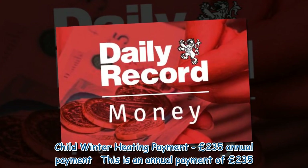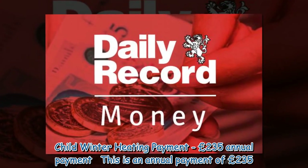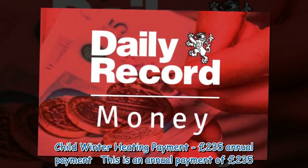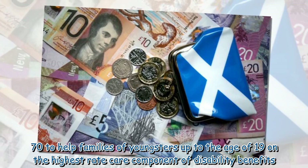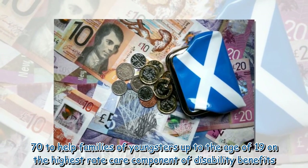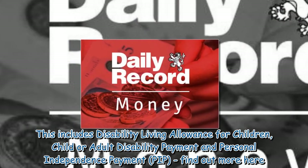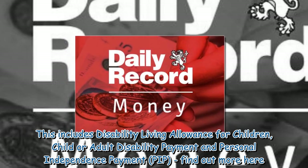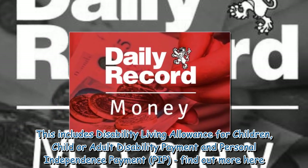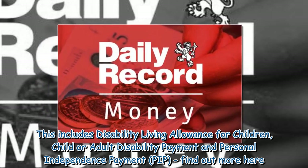Child Winter Heating Payment — £235 annual payment. This is an annual payment of £235.70 to help families of youngsters up to the age of 19 on the highest rate care component of disability benefits. This includes Disability Living Allowance for Children, Child or Adult Disability Payment, and Personal Independence Payment.